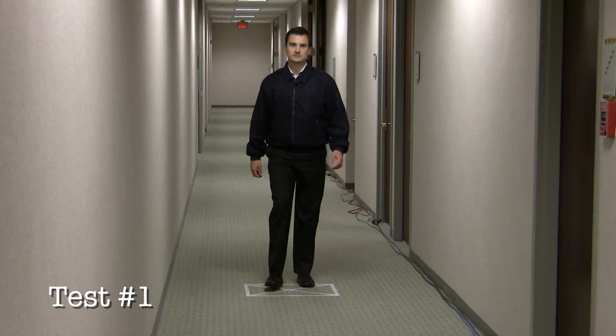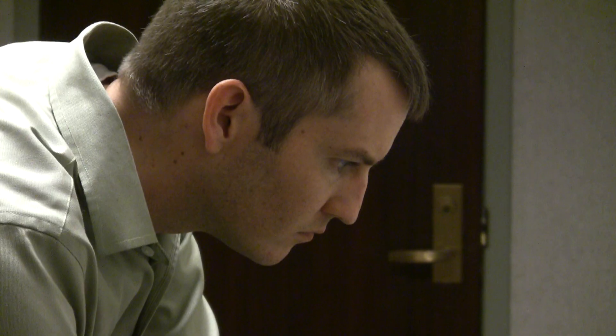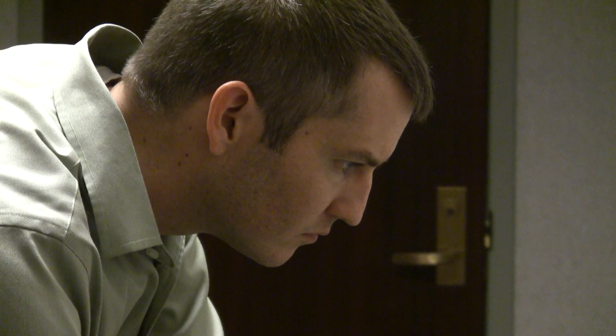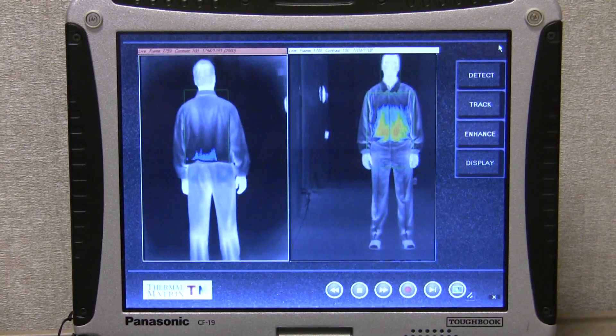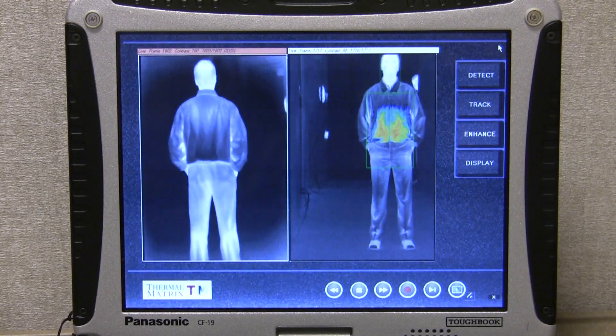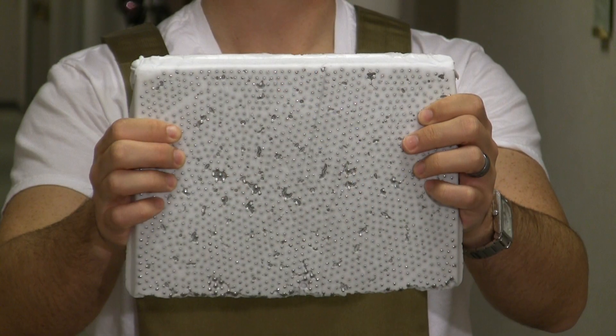When the subject reaches the scan area, the operator can control the view of each sensor independently, giving him a complete view of what may be concealed beneath clothing. In this case, a suspected object is immediately noticeable in the front. When we ask our test subject to reveal what he has hidden, we find he is wearing a vest with a simulated plastic explosive insert.